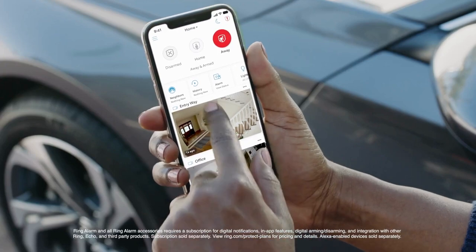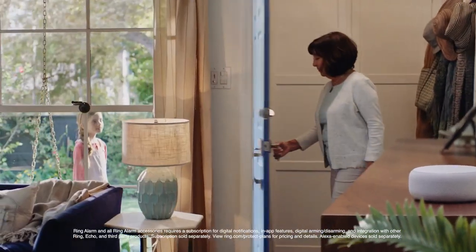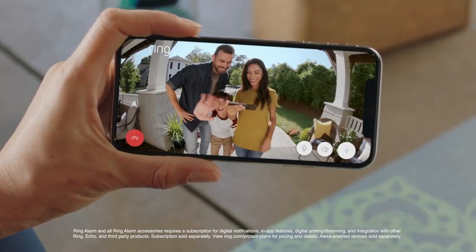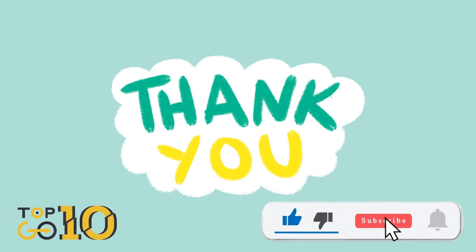We hope this rundown helps you make an informed choice for your home security needs. If you found this video helpful, don't forget to give us a thumbs up and subscribe for more tech-tastic content. And as always, if you have any questions or want more in-depth reviews, drop them in the comments below. Thanks for tuning in to Top 10 Go Here, and we'll catch you in the next one.